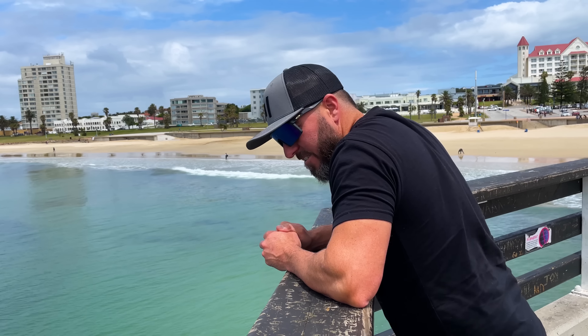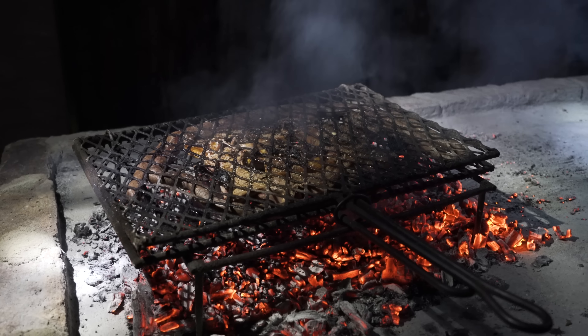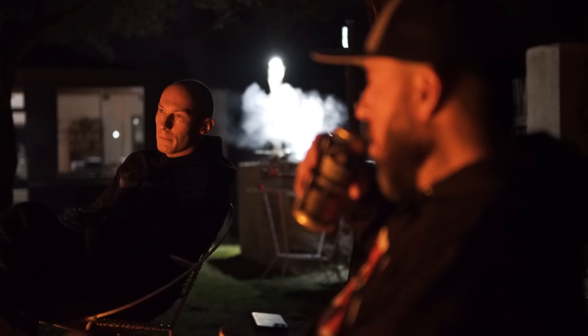Tonight we have our dinner catered by Anton and Kutsia of Ox Wagon Hunting Safaris, who will also be guiding us on our hunt tomorrow. This is also a working sheep farm, which can only mean one thing — some of the best lamb you'll ever taste in your life. After a long few days of travel you'd expect everyone to be exhausted, but we've got other plans as we prepare to head out and try to get something down with the thermal.